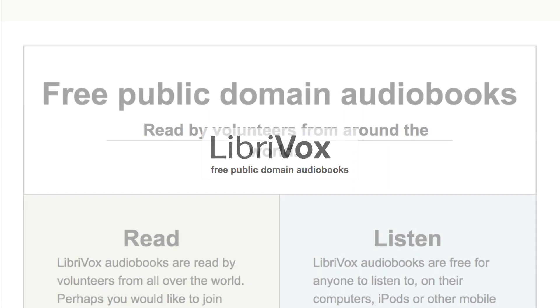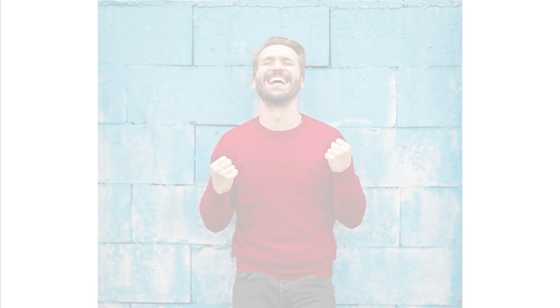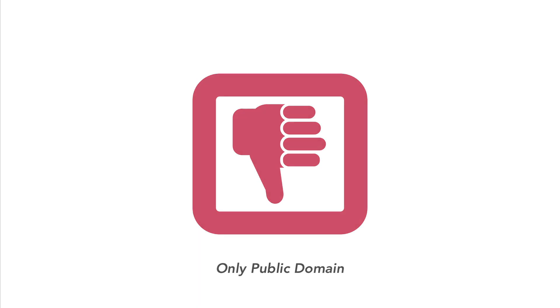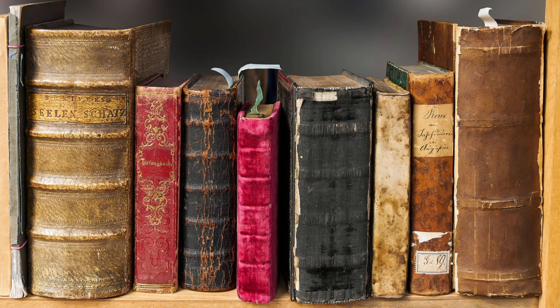Number four is LibriVox. Basically, they take public domain books, and LibriVox has volunteers read books and then process them into audiobooks, kind of like Learning Ally. The great thing about LibriVox is that they are entirely free for anyone to use. You don't have to have a print disability, you don't have to prove anything, and you don't have to pay anything, which is really nice. The drawback is that these are only public domain books, so they only apply to books that are a certain number of years old. But you will be able to find a lot of the classics, and it's not really a bad thing to be limited to the classics.